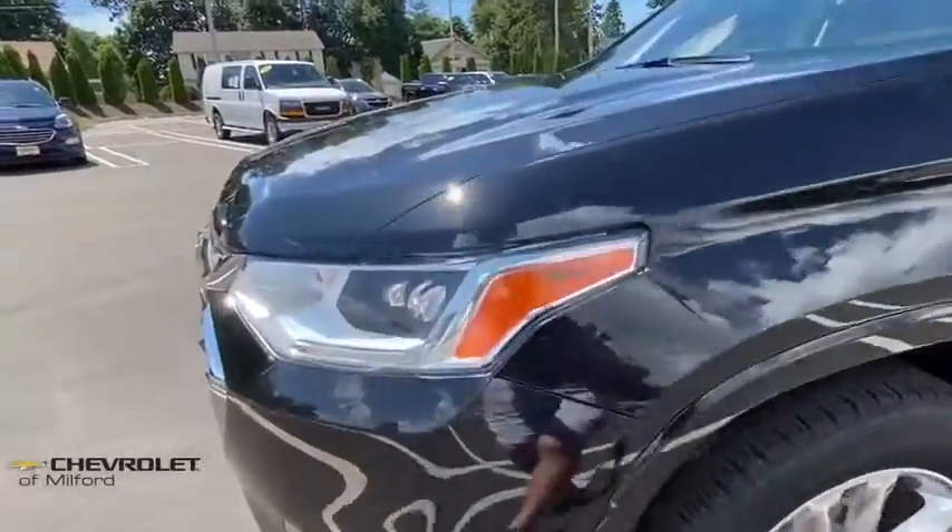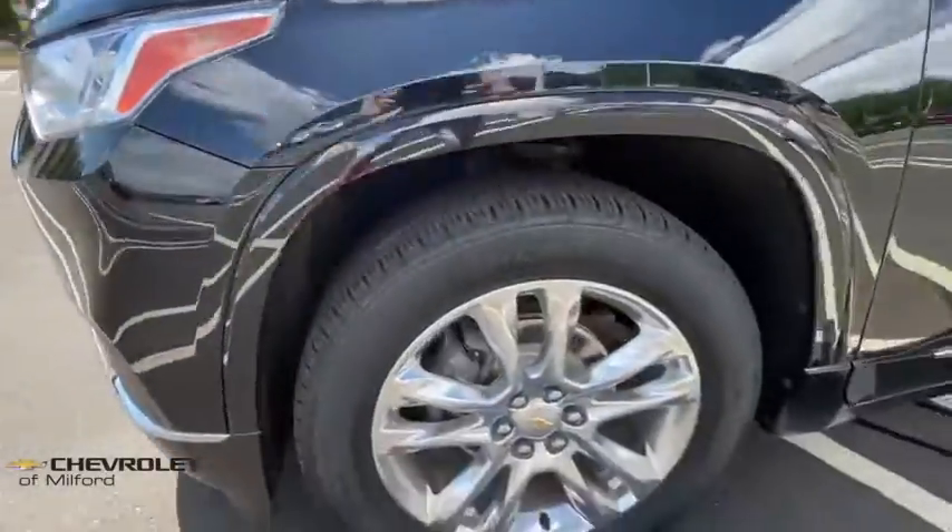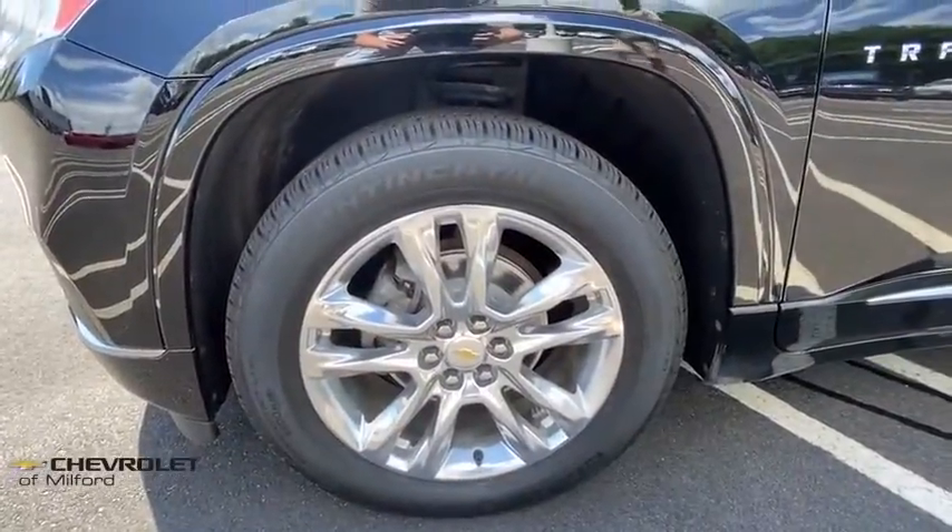Universal garage door opener, fog lights, compass, electronic stability control, power windows, heated steering wheel.